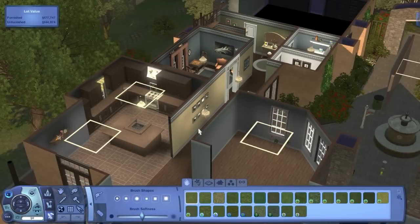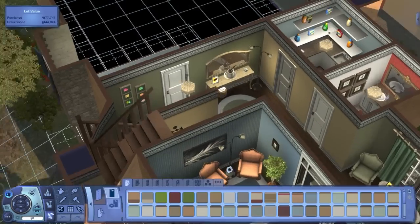Hey everyone, it's the Tides Changing here, and welcome to part 11 of Let's Build a Mediterranean House. Today we'll continue on the interior and finish the kitchen as well as the dining room.